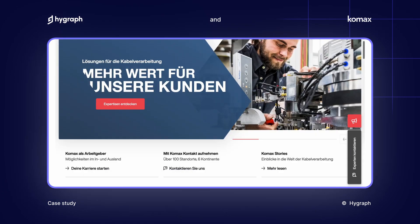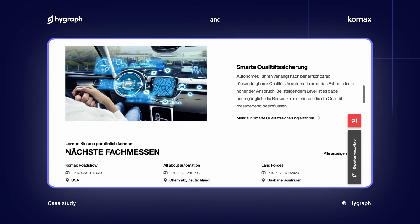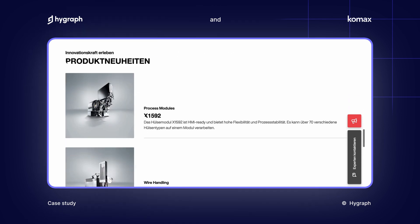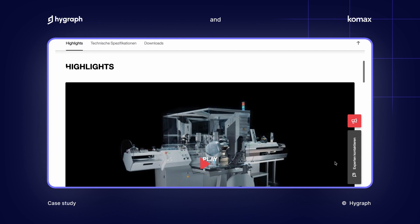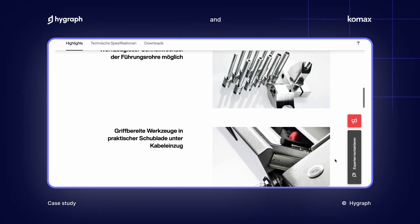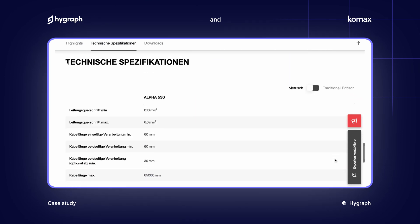One key feature for us was the component approach for composing content and website pages, giving us these reusable components — a really good feature that provided a lot of flexibility. Another valuable feature was the permission management, having different permissions for different users. And overall, having a comprehensive API was really good for the management side as well.